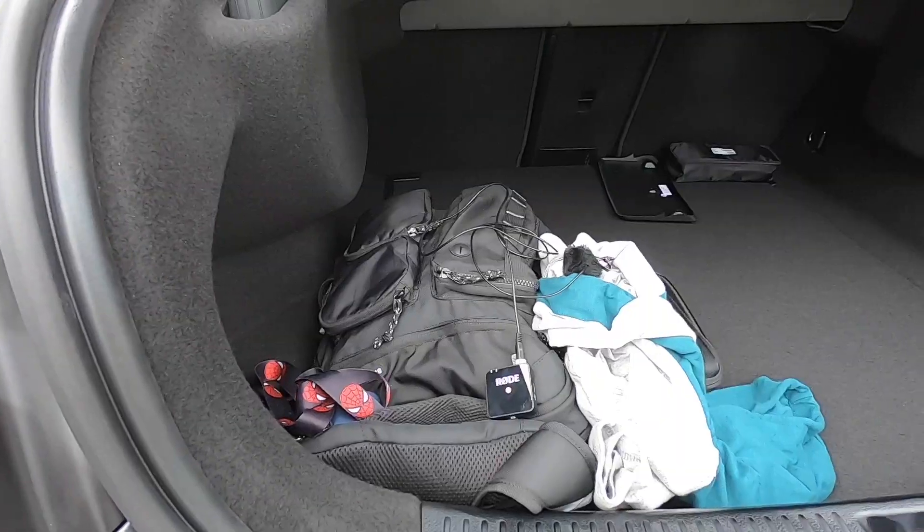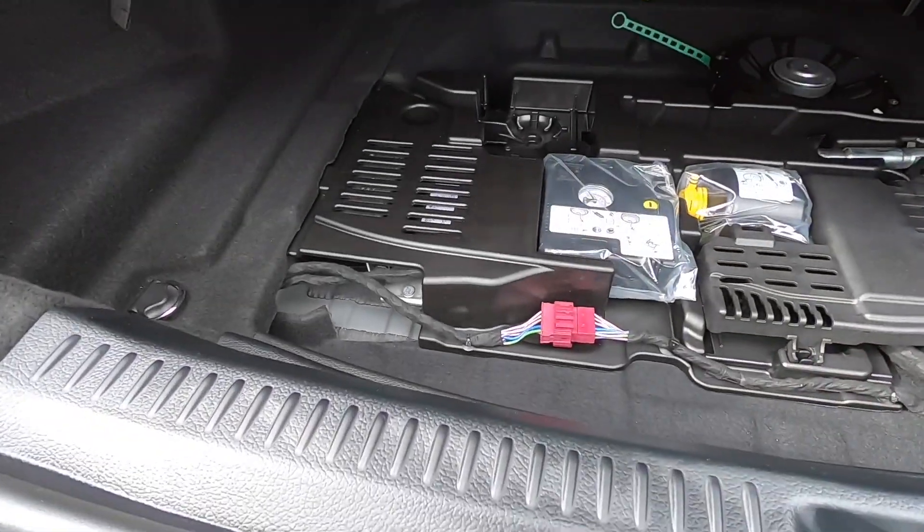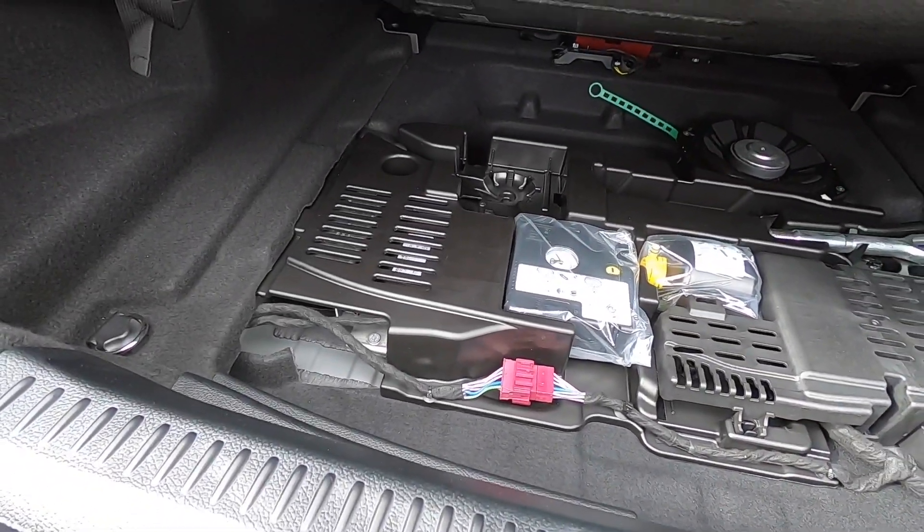This is a four-cylinder, not an inline-six or anything like that. Mercedes says you get 8.6 cubic feet of cargo space, and underneath, Mercedes gives you a fix-a-flat kit instead of a spare tire.